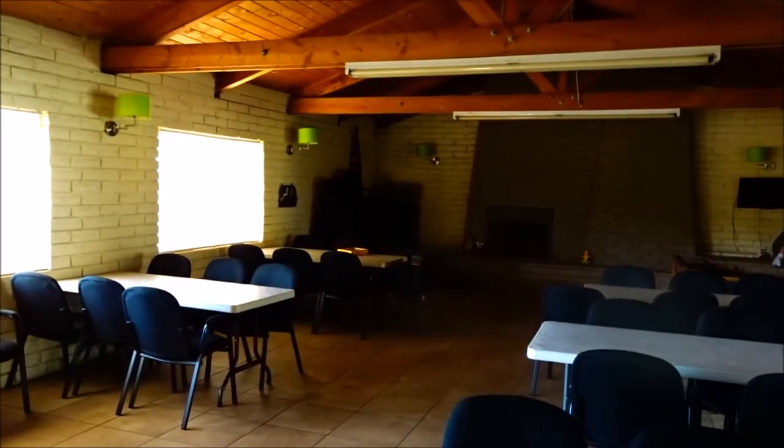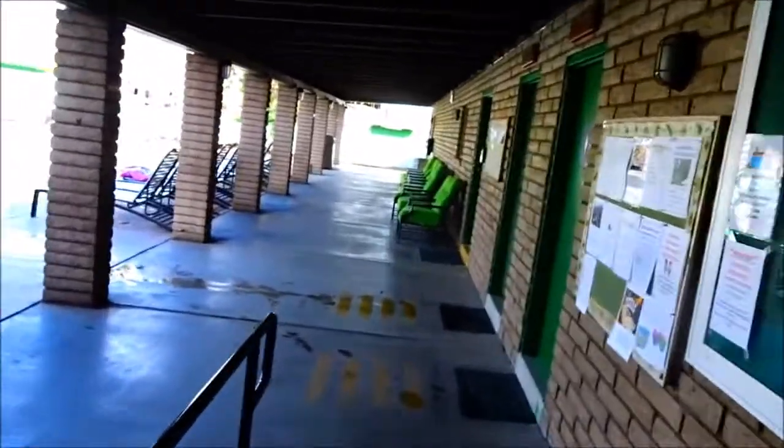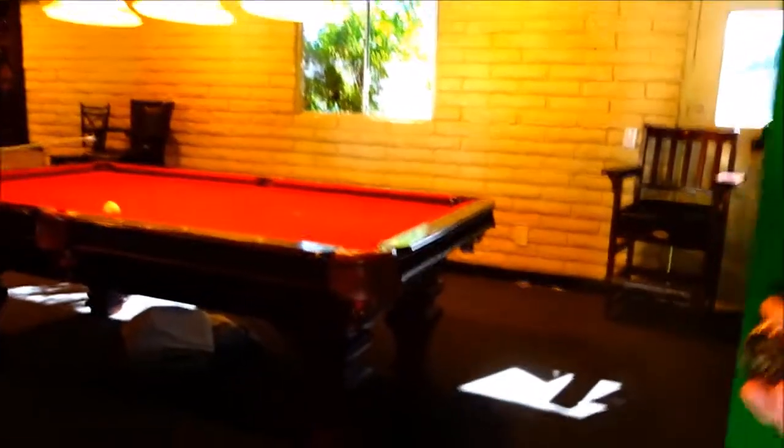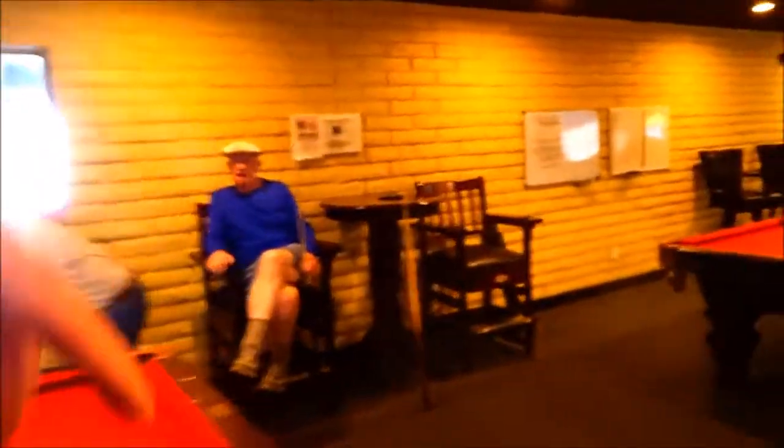So this is the family lodge area. Tables to play games or to bring your food in. I haven't been here for 20 years. This used to be a store. Do you remember it being a store? Yeah. So this is where the adult pool tables are now. It used to be a store.